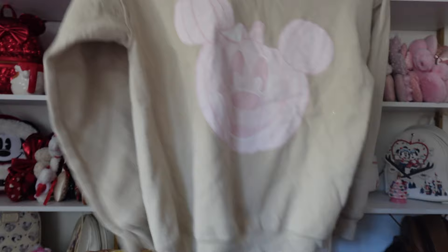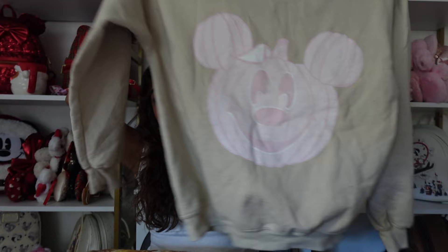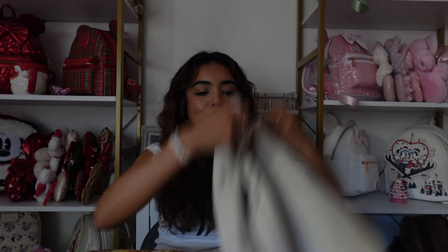Next is from Belyn Park — it's a pink pumpkin Mickey sweatshirt. I love that it's pink and I feel like this color is so cute in the fall. I wore it in the parks recently with some pink lace biker shorts and it was just so cute. I love this one around Halloween time.